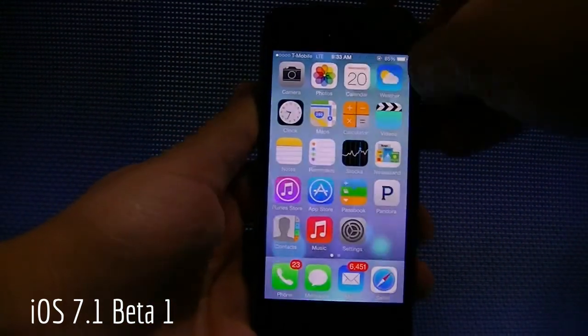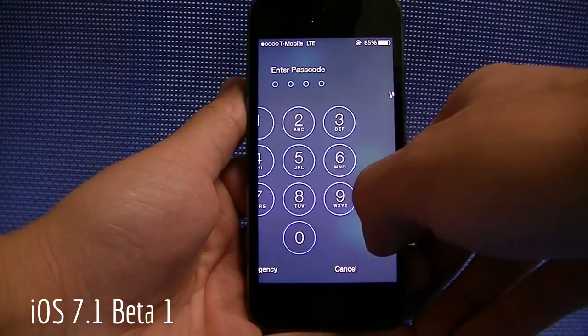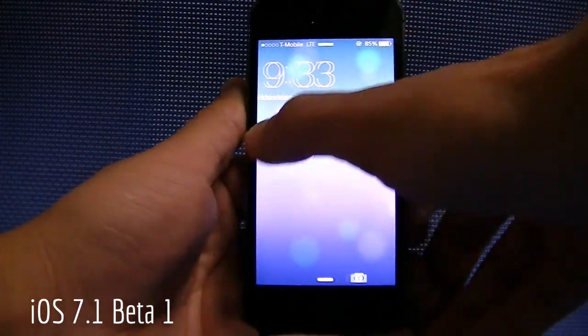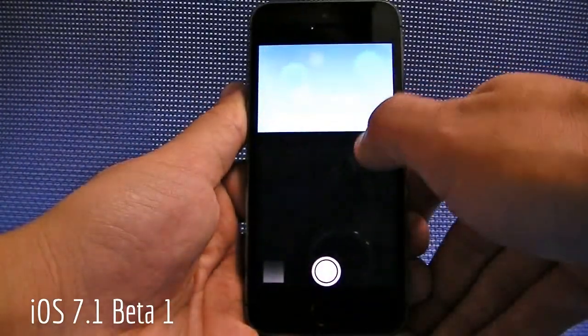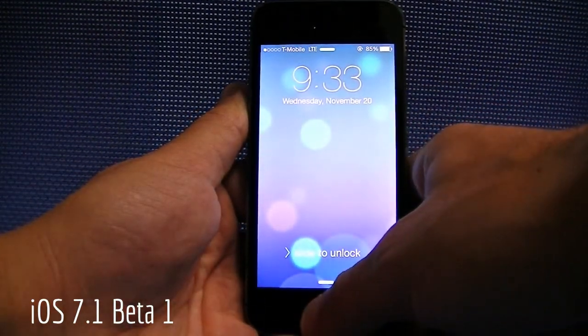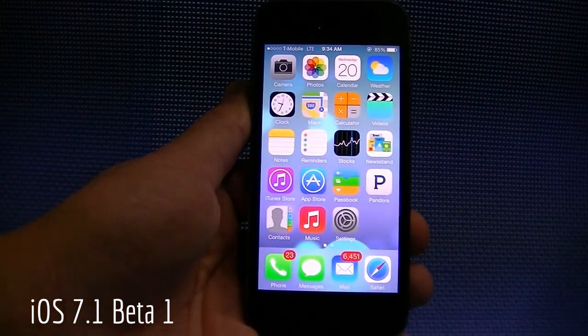So let's get started here with the lock screen. Of course, if you're used to iOS, then you know nothing really changed on the lock screen end — you've got the passcode there, nothing if you swipe your finger over to the left, notification center, control center, camera. And of course you have the Touch ID sensor here, so you can unlock the device with your fingerprint. Everybody knows about that.